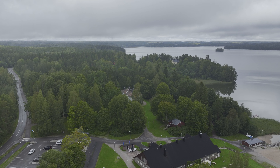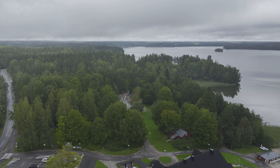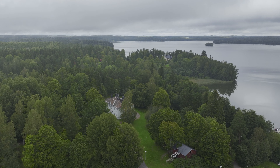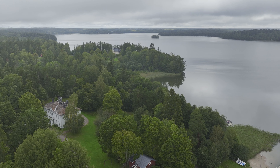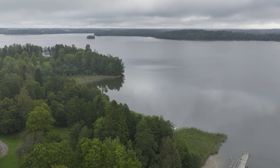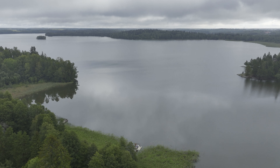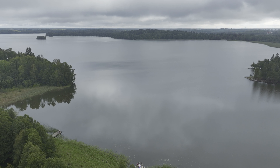There starts a nature track around the nearby forest. At the front you are able to see the Oittaa estate, owned by the city of Espoo nowadays. At the hill in the background on the left, you can see Villa Dalbi. Now we are going to do a short round around there.